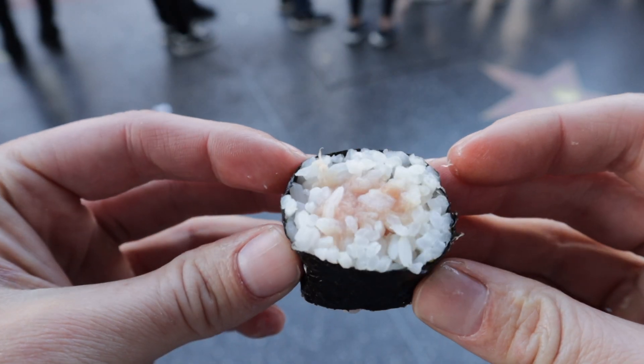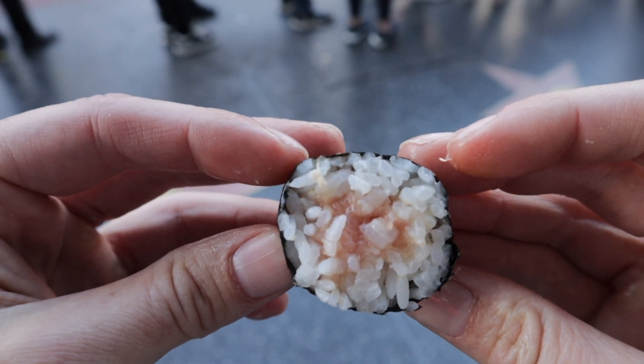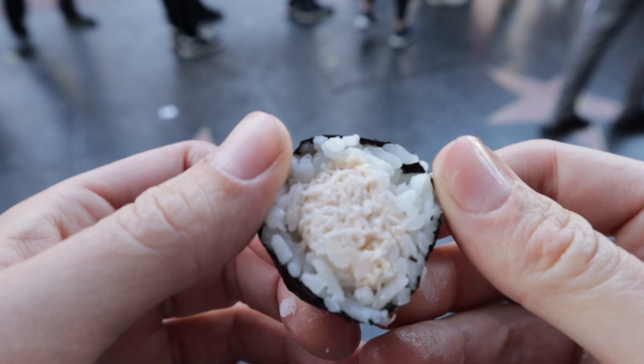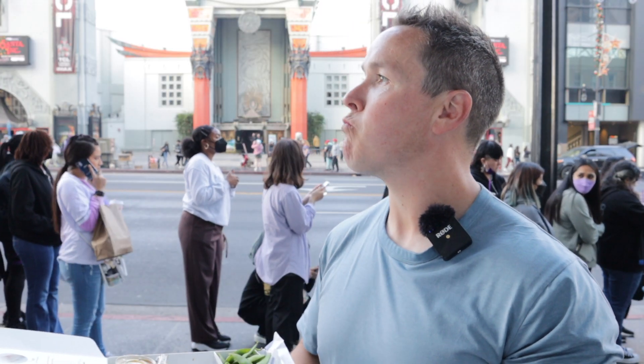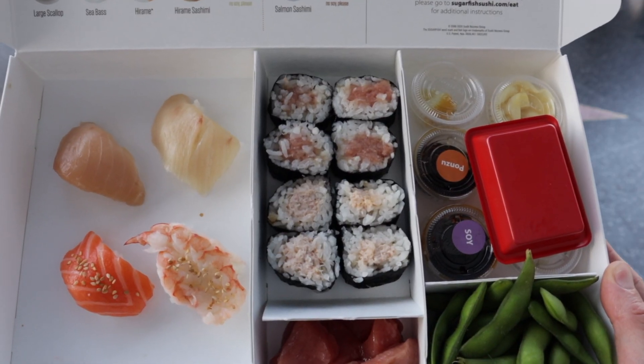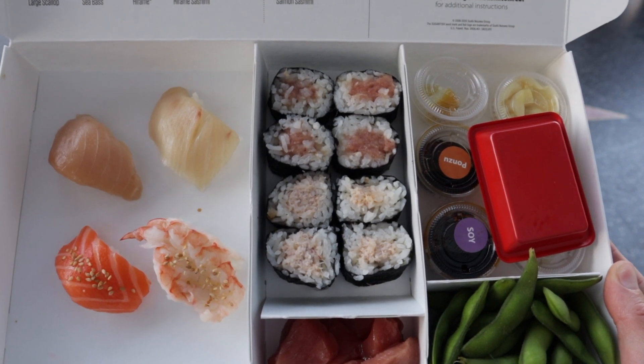I don't care what type of fish that is — it's pretty awesome. I think it's tuna. And now we've got the crab roll. Saved the best for last — I love crab. This meal is called the Trust Me Box and you can trust them. They put it all together nicely, it looks fantastic, and it tastes fantastic.